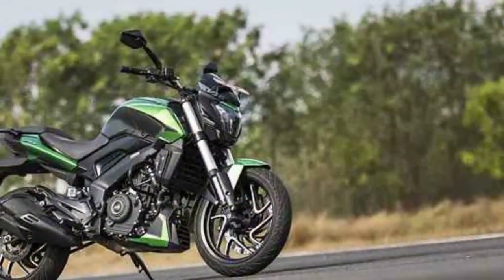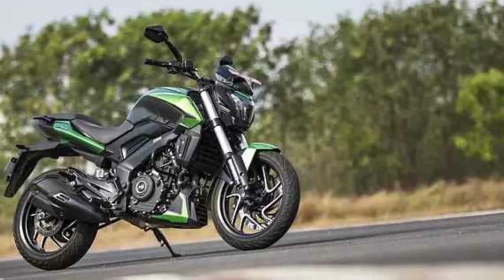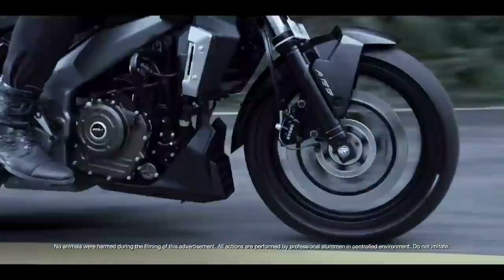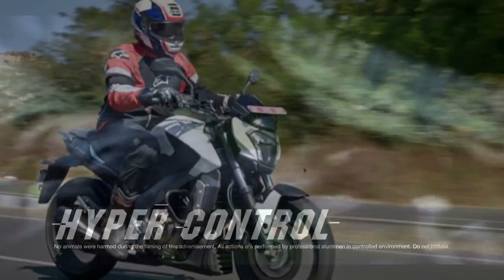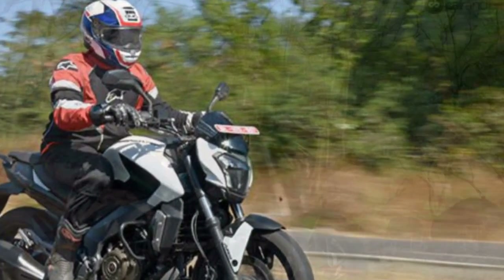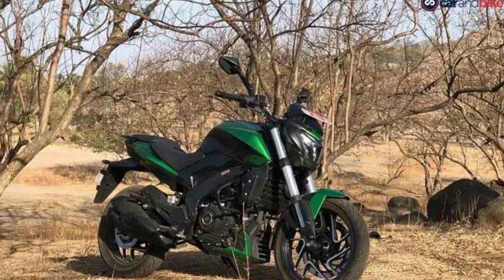Cons. 1. Weight: The Domina 400 is relatively heavy for its segment, which can make it a bit challenging to handle in tight spaces or for some riders, especially beginners. 2. Fuel efficiency: While it offers strong performance, the bike's fuel efficiency may not be as high as some of its competitors, which could be a concern for those seeking better mileage. 3. Maintenance cost: The maintenance and servicing costs of the Domina 400, including spare parts, may be comparatively higher than some other bikes in its class.